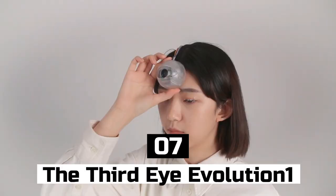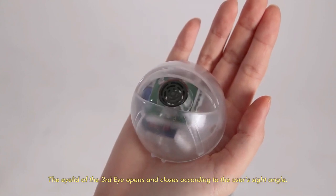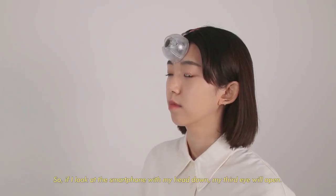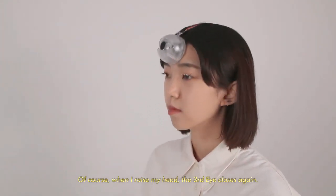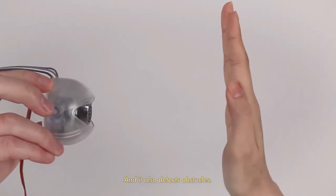Number 7: The Third Eye Evolution One. The Third Eye Evolution One is a wearable gadget that provides you with a 360-degree view of your surroundings. It's a small device that attaches to your forehead and has a camera that captures your surroundings. It connects to your devices via Wi-Fi and is compatible with smartphones, tablets, and computers. It's perfect for people who want to capture their adventures in a new way.